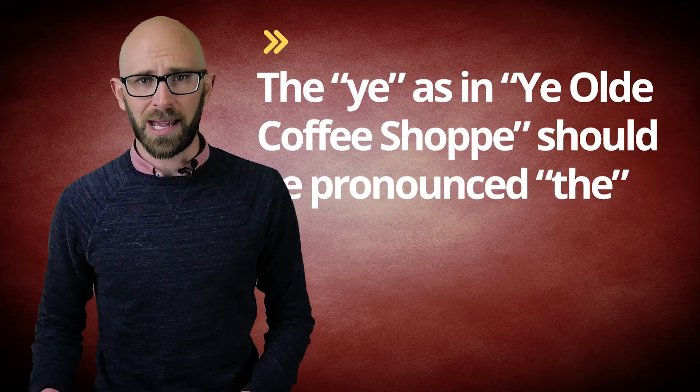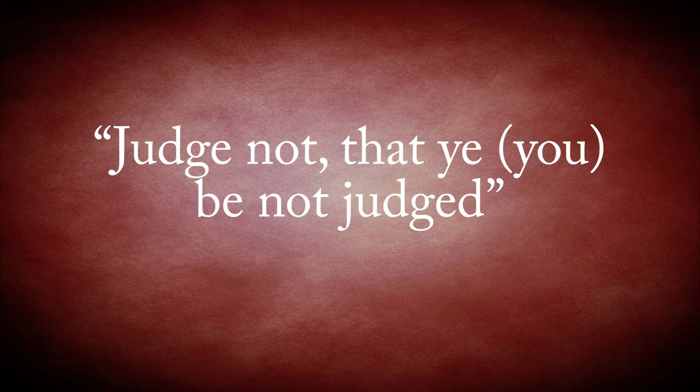You might often hear the 'ye' word in 'ye olde coffee shop', for example, pronounced as 'ye', but the reality is that the pronunciation is actually just 'the'. The 'ye' here is not the 'ye' as in 'judge not that ye be not judged'.